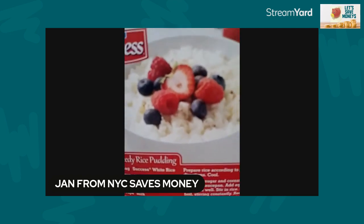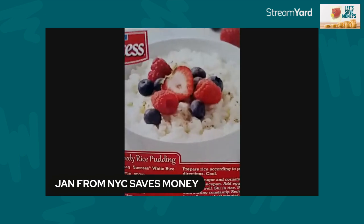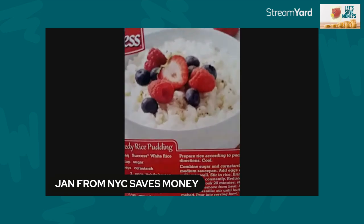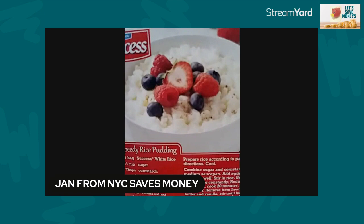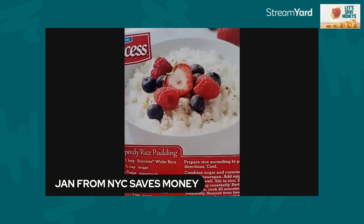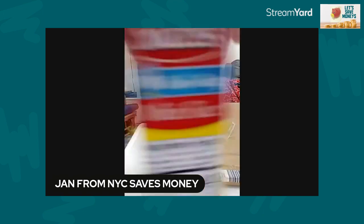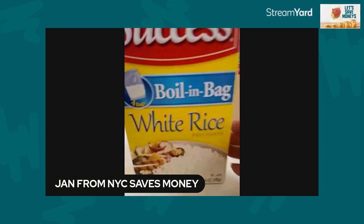That looks really, really good. I'm impressed with the fact that we have these hidden treasures — hidden because they don't just jump at you. I happened to be in my pantry straightening up my stockpile and I turned the box around.